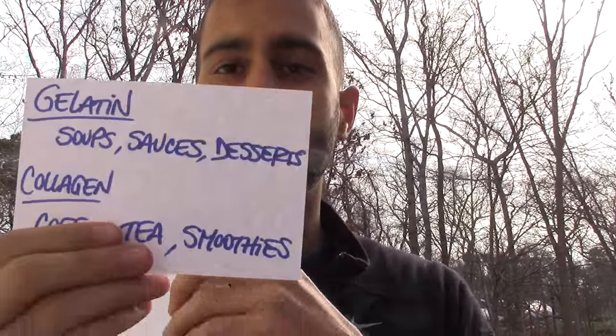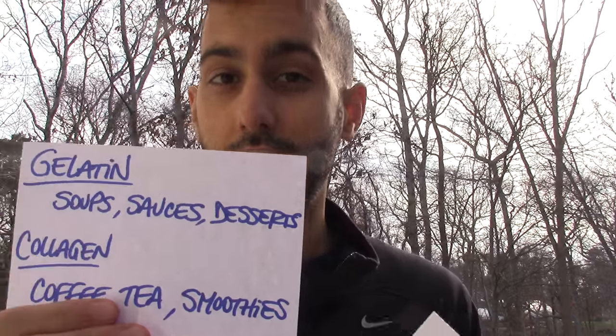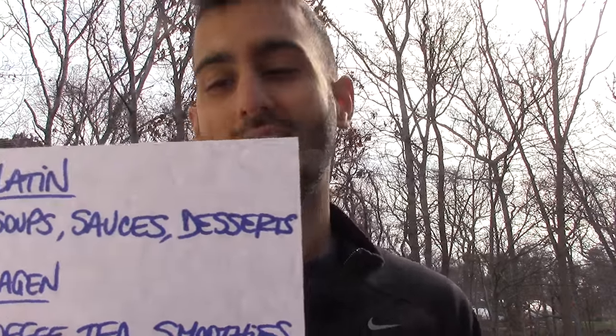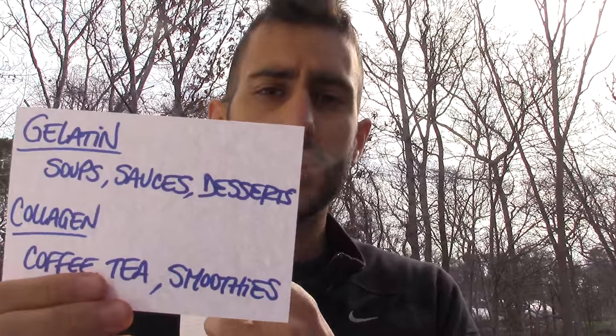For the two products I showed you: the gelatin you can add to soups, sauces, and there are a lot of great healthy desserts you can make with it. The collagen you can add to coffee, tea, or smoothies, because the collagen doesn't change the texture — so it's very good for that. You can add it to coffee and tea and it won't change the texture.